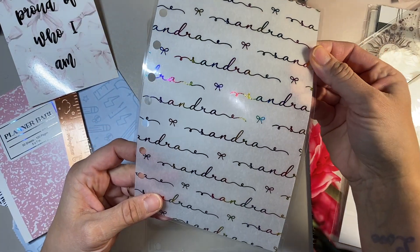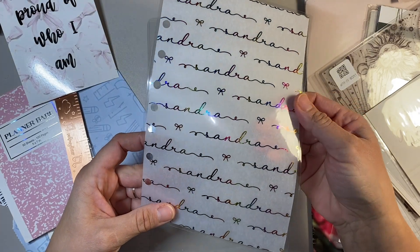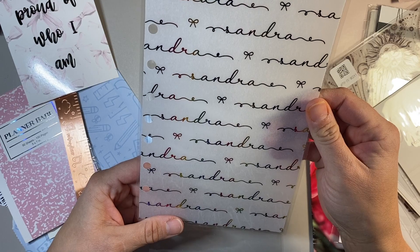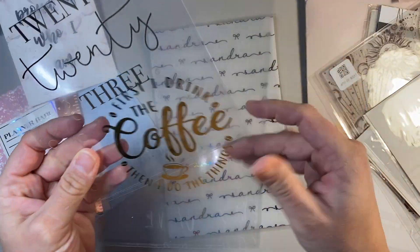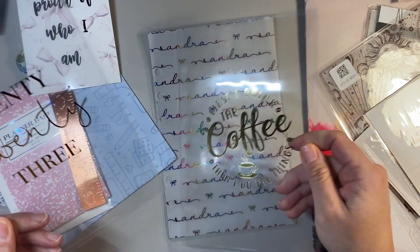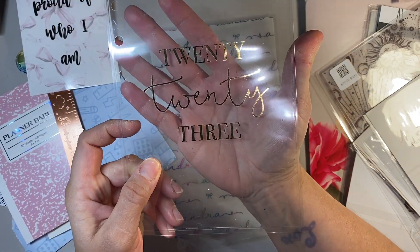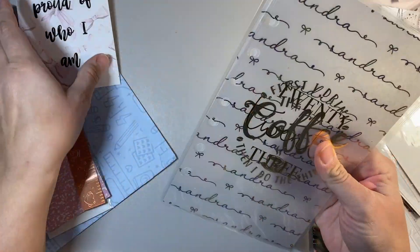I want to do kind of a rainbow theme — not completely rainbow, but to an extent. Have some really colorful stuff in my planner, and I think that is just so pretty. The other two dashboards: one says 'First I drink the coffee, then I do the things,' and the last one says 2023, which would technically go at the front of my planner. So those are the three dashboards I got from Heather, and I did actually laminate my own.